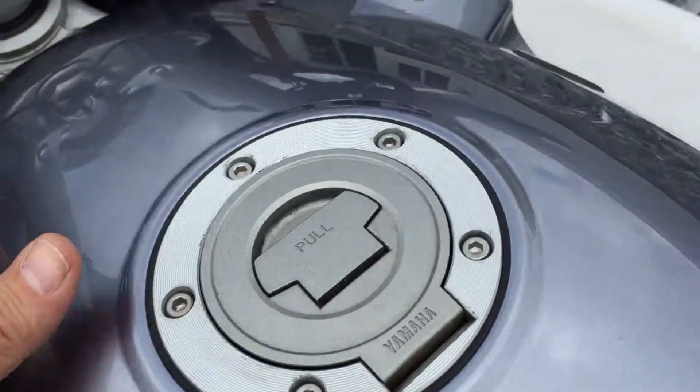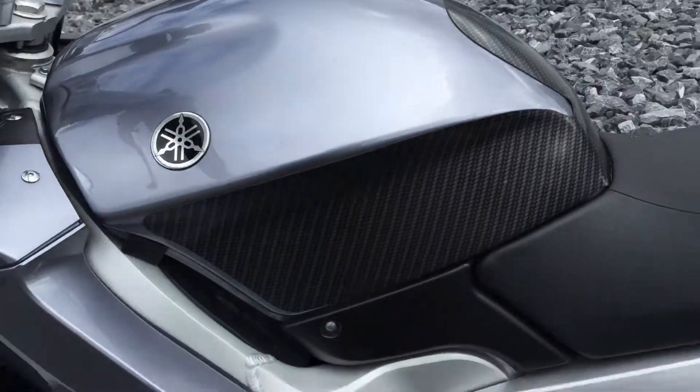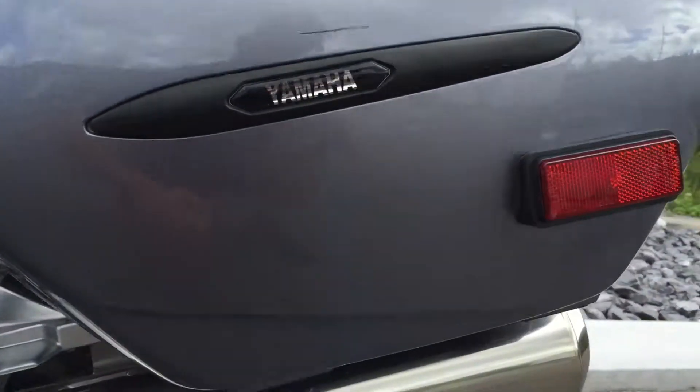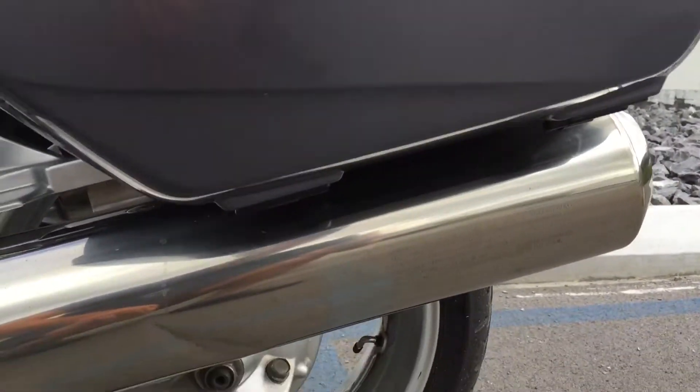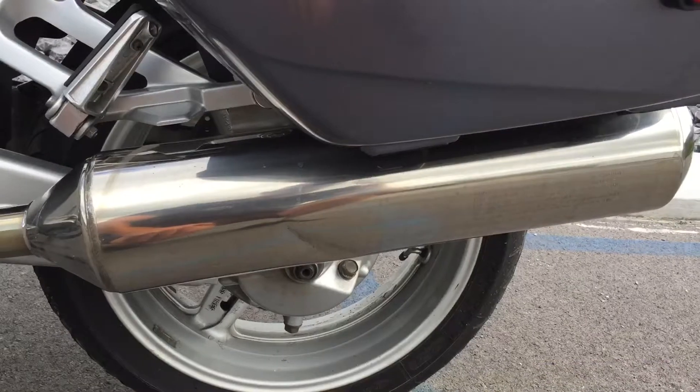The fuel tank is really clean. Left-hand side case has just a minor little scuff here above the Yamaha label, and a small dent on the left-hand can.